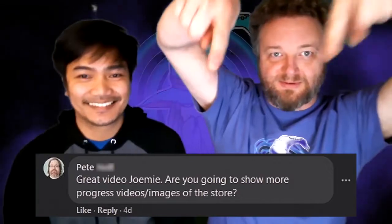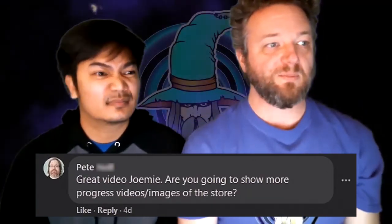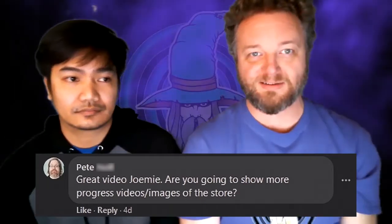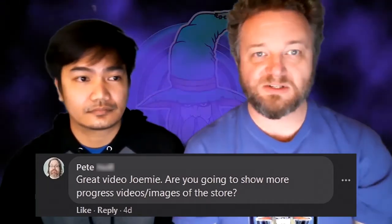Here comes the first question. This one comes from Pete. On the previous episode one video he says, 'Great video, Jomi' — that's what some people call us, our two names together. He asks: are you going to show more progress videos or images of the store?